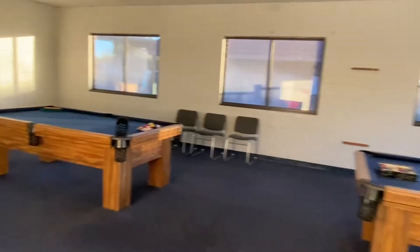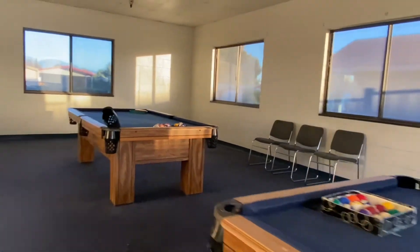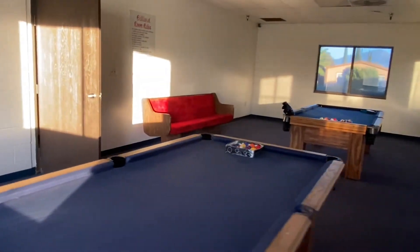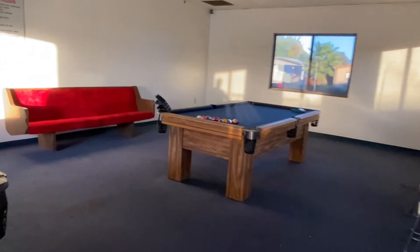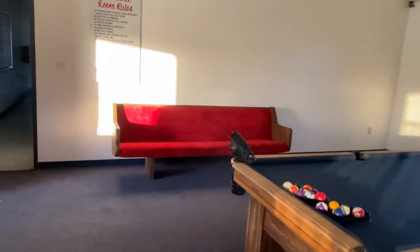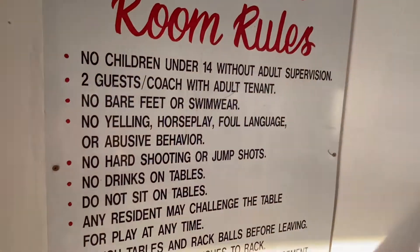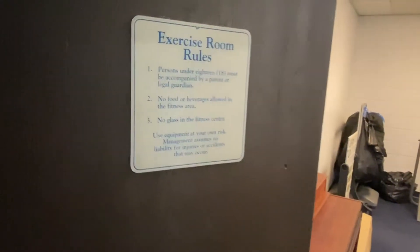And last but not least, we have the billiard room and an exercise room.